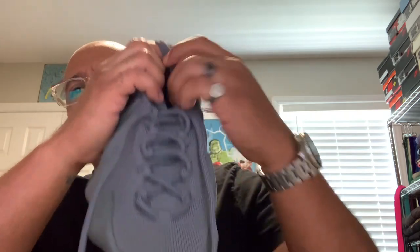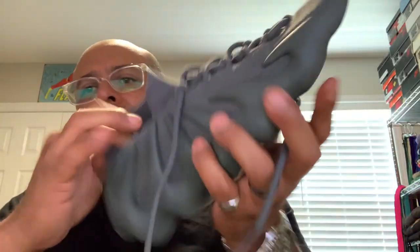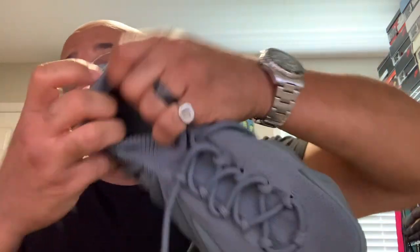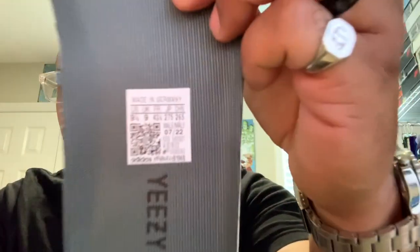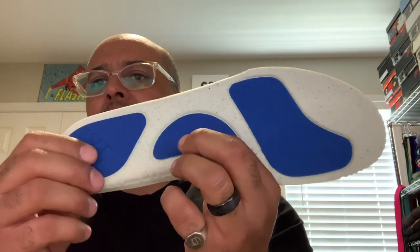I did tighten the laces up this time. Let's see if we can get the footbed out. Underneath there, it is not Boost — this is not a Boost technology shoe. It just feels like rubber at the bottom, nothing extra special. There's Yeezy and Adidas branding on the insole, and that's the production date: 7/22, so these were produced last year. On the bottom, you've got some blue padded areas in the midsole at the heel and forefoot, and kind of a regular cushy foam insole, but it's not that thick.